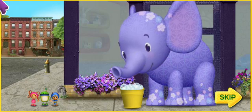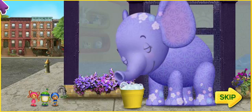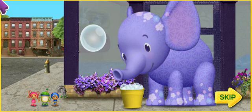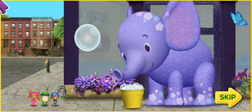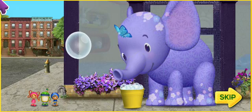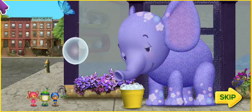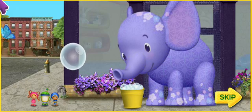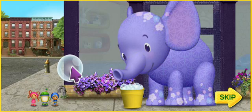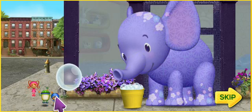Look at Ellie! She can use that pail of soapy water to blow bubbles! Then we can jump on the bubbles and float to the top of the building! Great idea, Geo! But we're gonna need your help! Click on the answer to each math question to help us jump from bubble to bubble all the way up the building! Let's get our mighty math powers ready! Team Umi-Zumi, ready for action! One, two, three, jump!